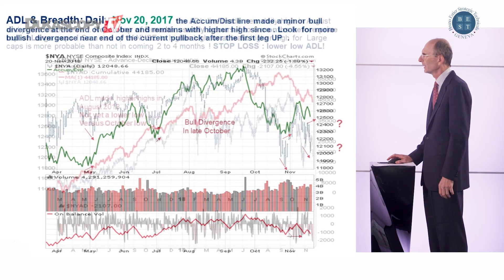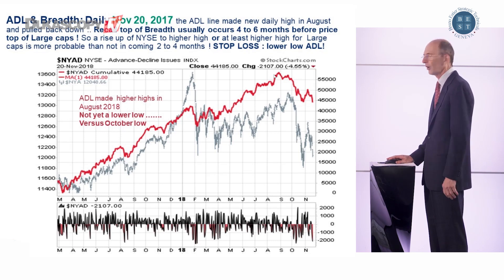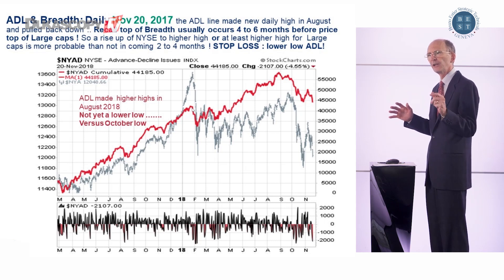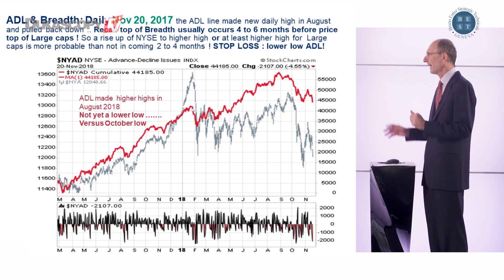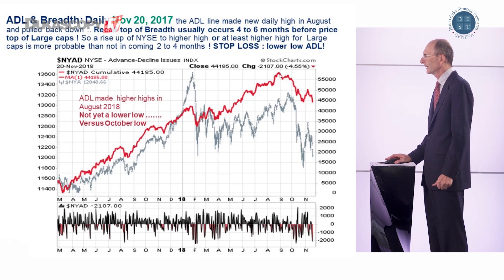If you look also at the advance-decline line on a cumulative basis — the red line here — in August it made a higher high compared to the high of January. That usually signals that the market as a whole will not make a top before four to six months after that major high on the red line. So there is still some hope that the market as a whole can rebound and reach at least the top it got in January.